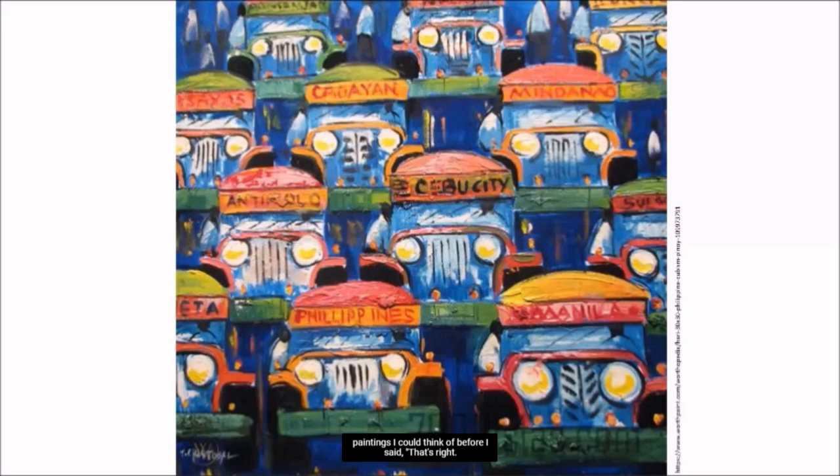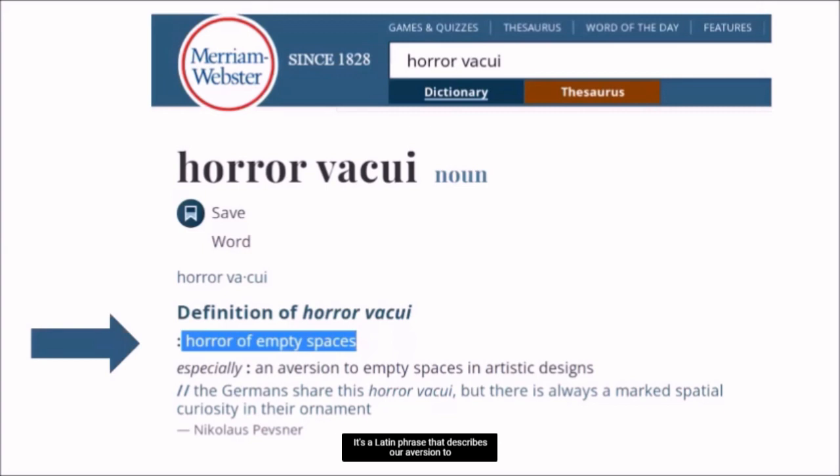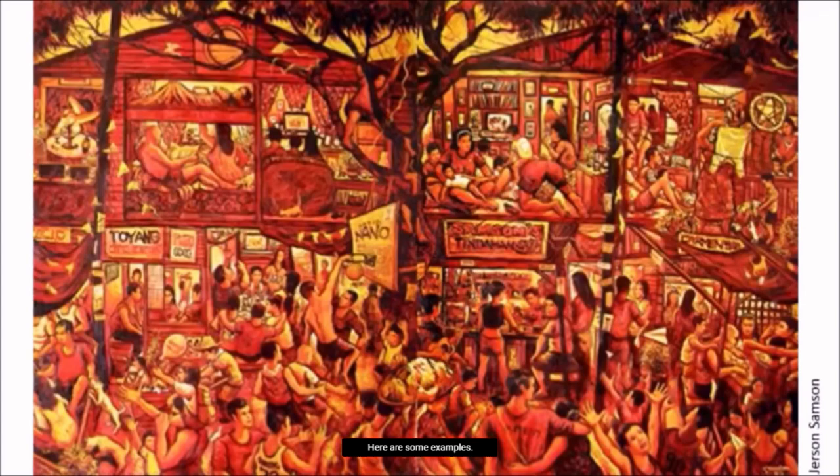And then I chanced upon a book on Philippine art that gave it a name — Horror Vacui. It's a Latin phrase that describes our aversion to empty spaces, or fear of open blank spaces. Here are some examples.